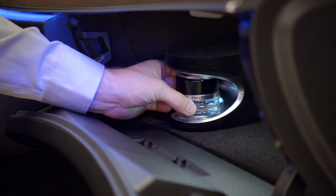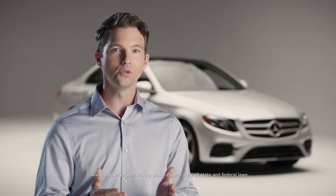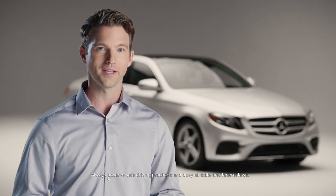The vial is easily replaced when you'd like to change scents, or you may fill one with your own favorite fragrance. With the air balance system, you can make your Mercedes-Benz your favorite place on the road.